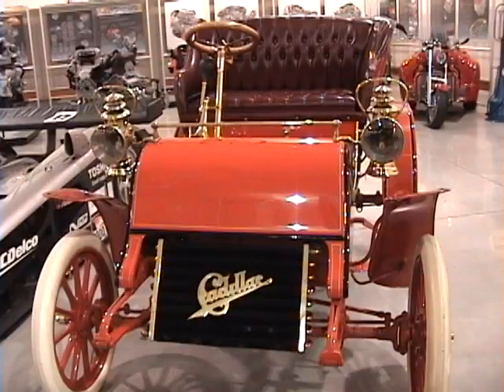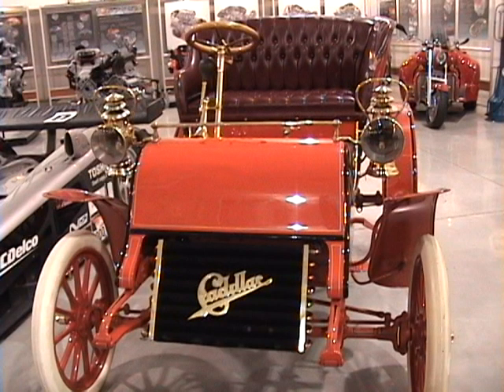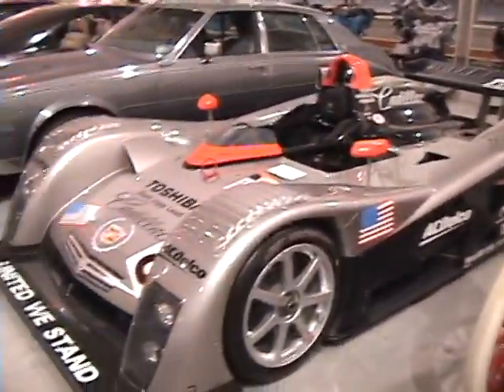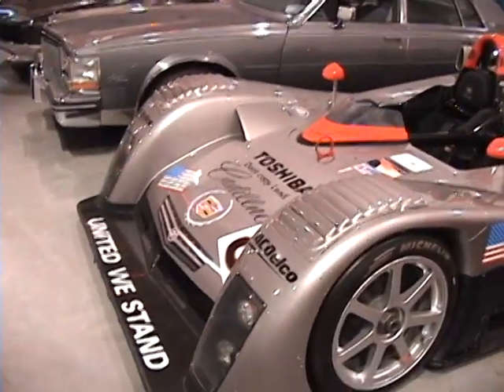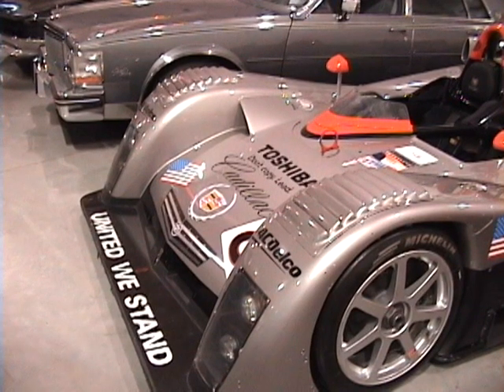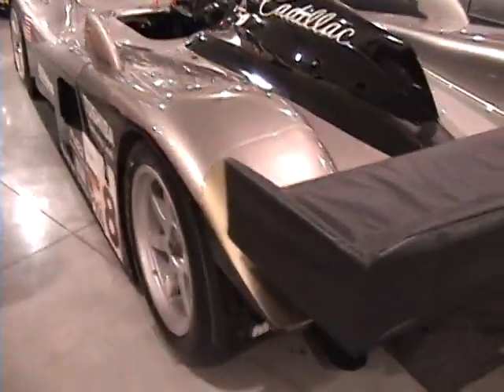HighMileage.org was permitted to chronicle the most rare Cadillacs on display. Cadillac celebrated nearly 100 years of engineering achievement by entering the American Le Mans series in 2000. This 2001 Northstar Le Mans prototype is the second of three LMPs to see asphalt.